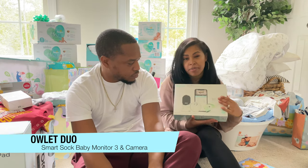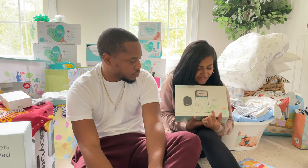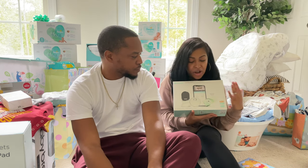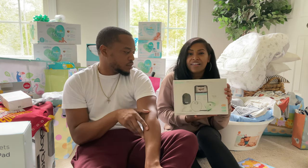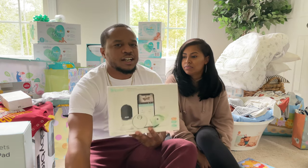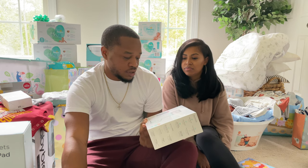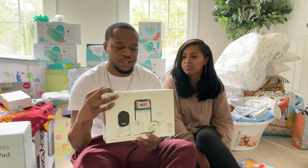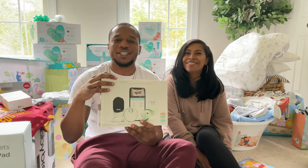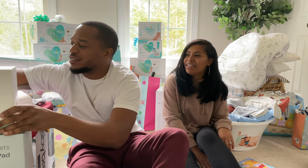The fourth item is the Owlet Smart Sock 3 with camera — it's a baby monitor but also a sock we can put on Braxton. It'll track his oxygen, heart rate, and the length of time he sleeps, feeding all of that to an app on our phone. We wanted this because it's similar to his setup in the NICU — he's currently on a monitor tracking heart rate and oxygen levels. It'll give us peace of mind knowing if something's wrong when he comes home.